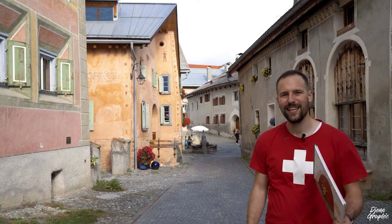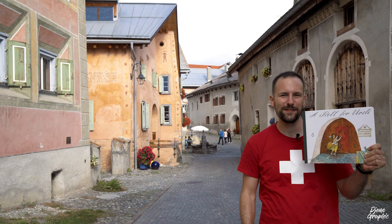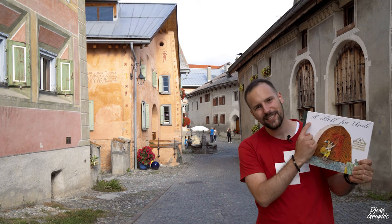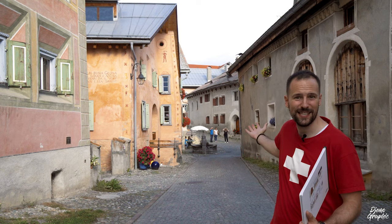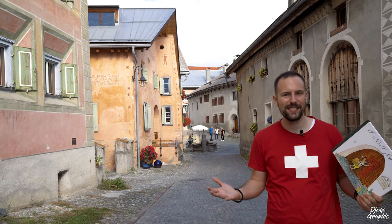In today's video I'm going to tell you a beautiful story about a boy called Ursin who used to live in this town. This is probably the most well-known traditional comic of Switzerland — we all know it as Schellenursli, but in English it's actually called 'A Bell for Ursli'. Despite this comic being so popular around the country, this town is actually only little explored and it's one of the most beautiful villages of Switzerland.